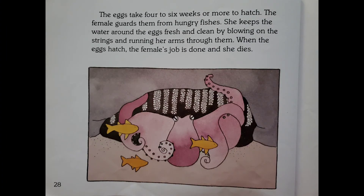The eggs take four to six weeks or more to hatch. The female guards them from hungry fishes. She keeps the water around the eggs fresh and clean by blowing on the strings and running her arms through them. When the eggs hatch, the female's job is done and she dies.